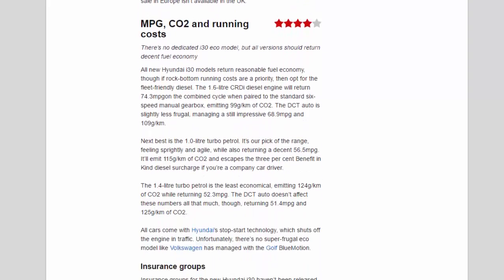MPG, CO2 and running costs — four stars. There's no dedicated i30 eco model, but all versions should return decent fuel economy. The 1.6-litre CRDi diesel engine will return 74.3 mpg on the combined cycle when paired to the standard six-speed manual gearbox, emitting 99 g/km of CO2. The DCT auto is slightly less frugal, managing a still-impressive 68.9 mpg and 109 g/km.